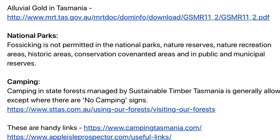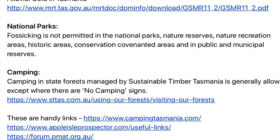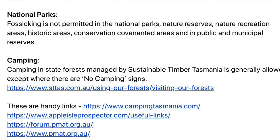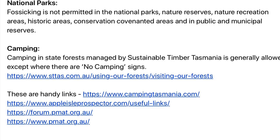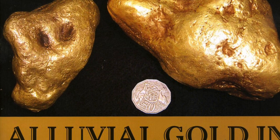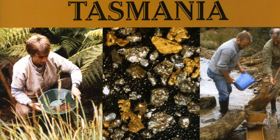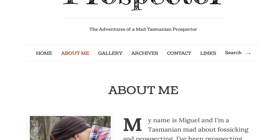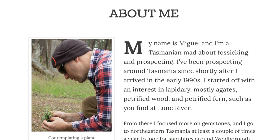Regarding camping in Tasmania, state forests are managed by Sustainable Timber Tasmania and camping is generally allowed except where there are no-camping signs. I'll put up a couple of links to those references, as well as handy links to a website called the Apple Isle Prospector and the Prospectors and Miners Association of Tasmania, which has a forum you might like to participate in.